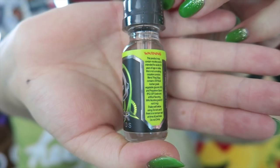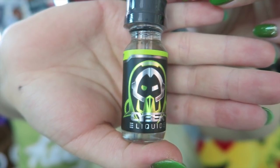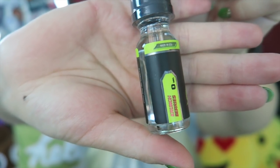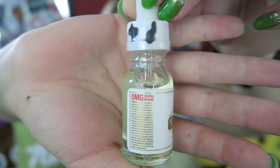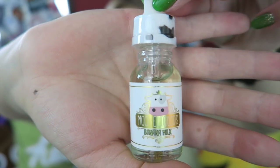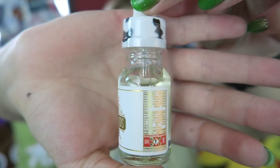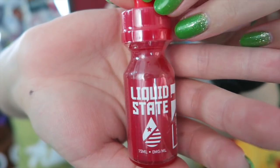Next up I have Cyber Liquids Clone Berries — this is a Crunch Berry cereal flavor, $12 for a 15 ml, 70% VG, made in Buena Park, California. Next up I have Moo e-liquids banana milk — sweet milk and golden bananas, $10 for a 15 ml, 70% VG, made in La Mirada, California. And last in my box I have another Liquid State flavor.